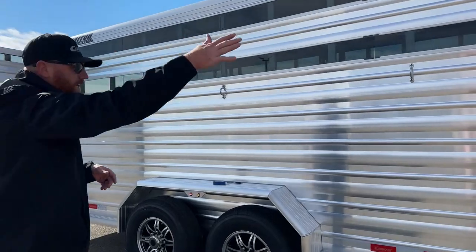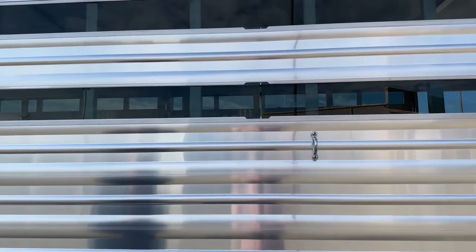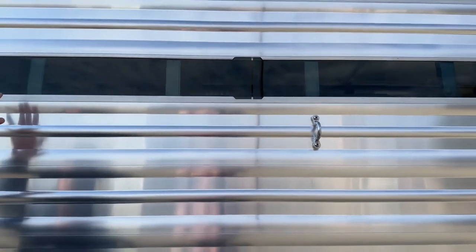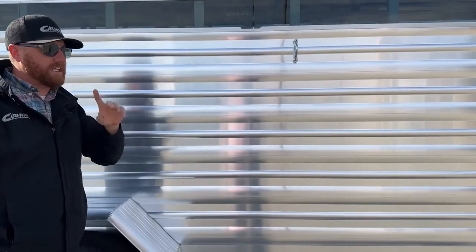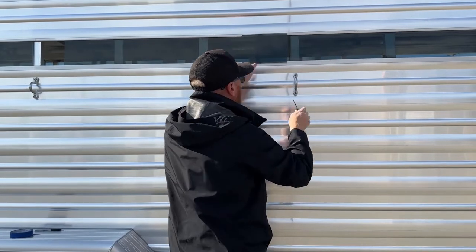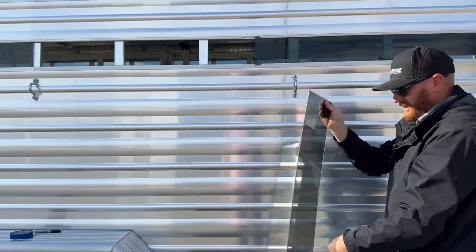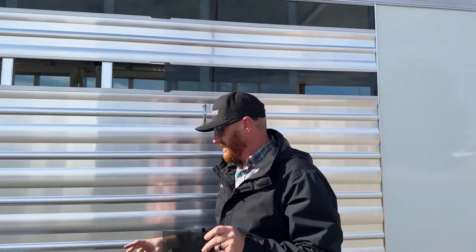We talked about that tray up there. You'll notice two air gaps with plexiglass. Every one of these Cimarron stock trailers actually has this track in it. Just because you see a Cimarron that doesn't have plexiglass doesn't mean that track's not there — it's already built that way. When it comes time to taking these out, I usually use my pocket knife or a flathead screwdriver, just something flat so it can get behind it, and then you slide it out. When I get all these pieces out of the bottom, this is where it becomes very important — this is a tip.